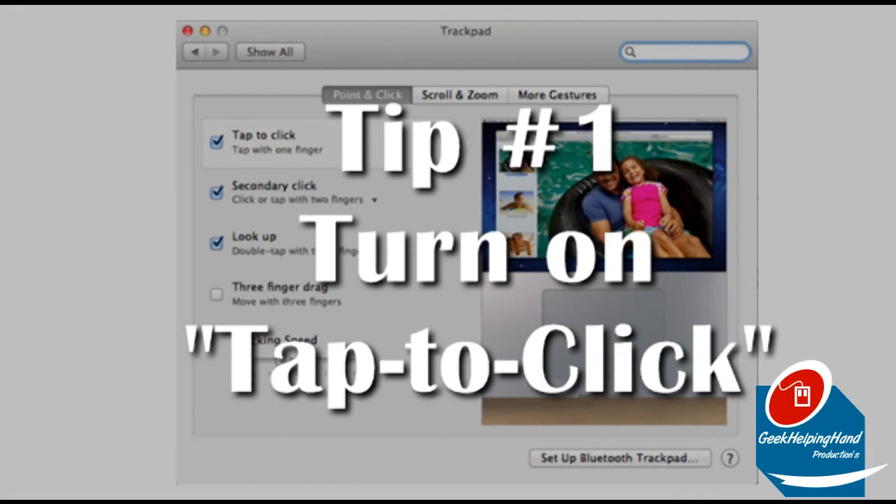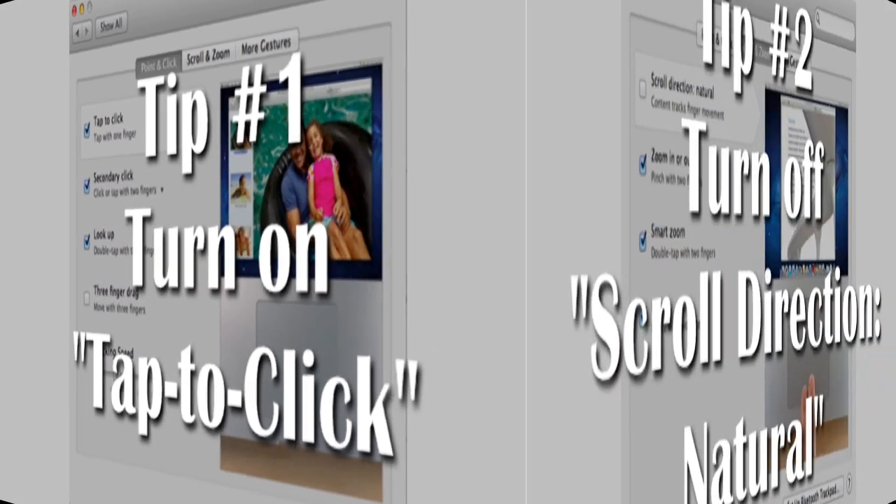Tip number one: turn on the feature called tap to click. It's very easy to turn on — just follow the instructions on your screen.